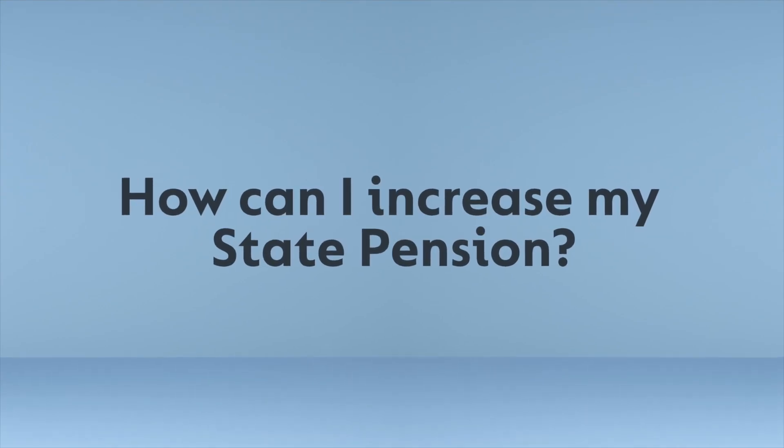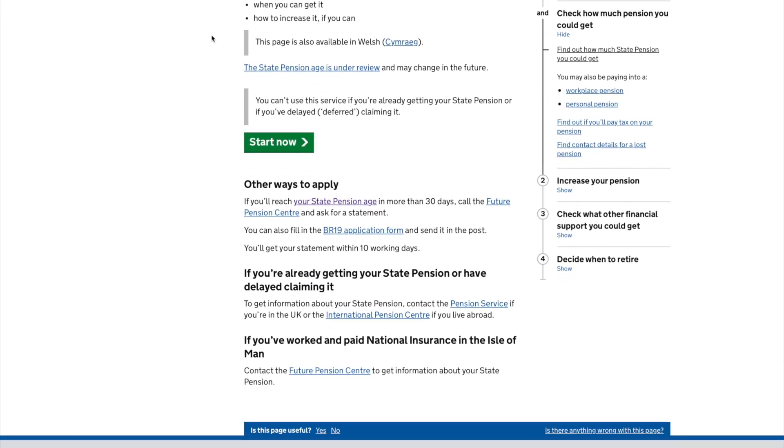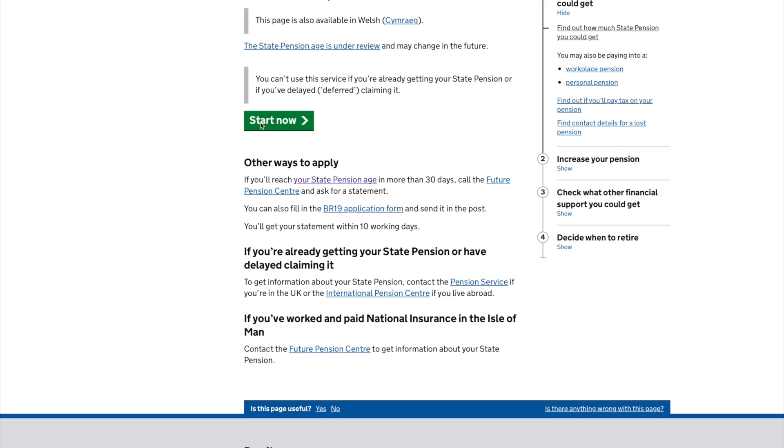How can I increase my state pension? First, check your state pension forecast online at gov.uk. This will show your national insurance record and help you spot any gaps. This could be if you were living abroad or were employed but had low earnings.